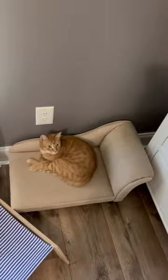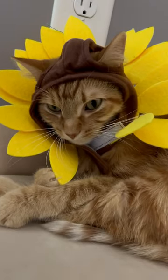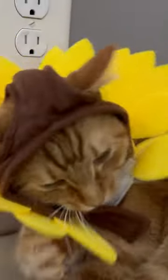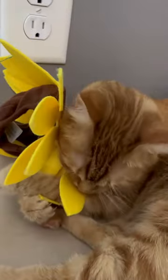Next we're going to do the sunflower. Aww, wee. Cute little sunflower. Okay, I don't think he's a fan of that one.